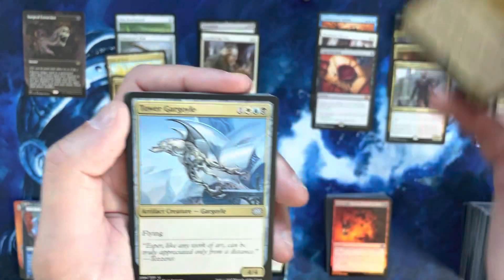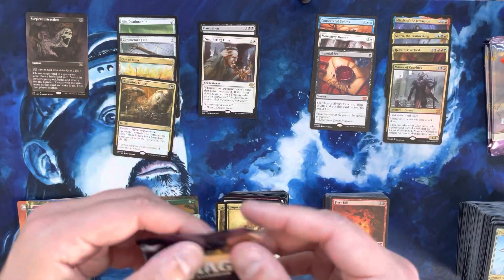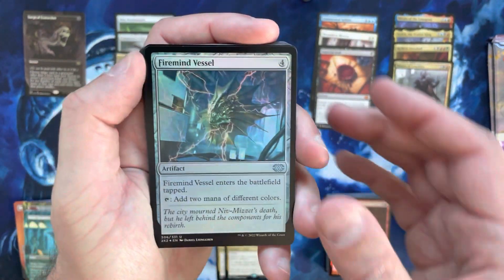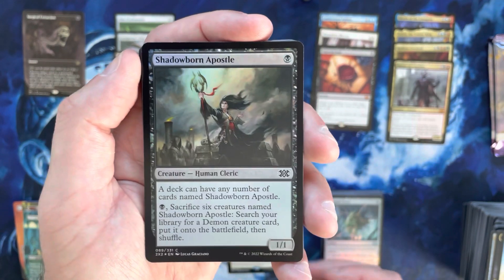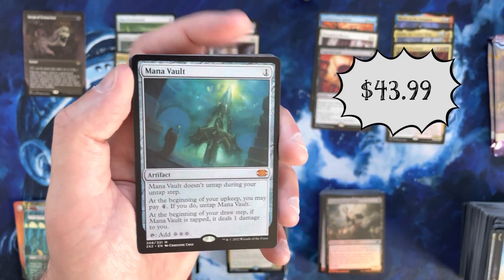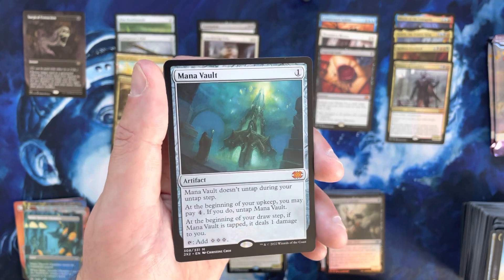Imperial Archangel — a beefy card. Growth Chamber Guardian in borderless. Three packs left — any other gas left in this box? I'm actually surprised. Firemind's Vessel. Shadowborn Apostle — as a common, the regular commons are like $2.50 and the foil might still be like three dollars plus. Man, Mana Vault! That is a huge hit — an eighth mythic of the box, probably still about $43-44 dollars. That's a fantastic hit and it's going to go a long way towards helping us on the value of this box.